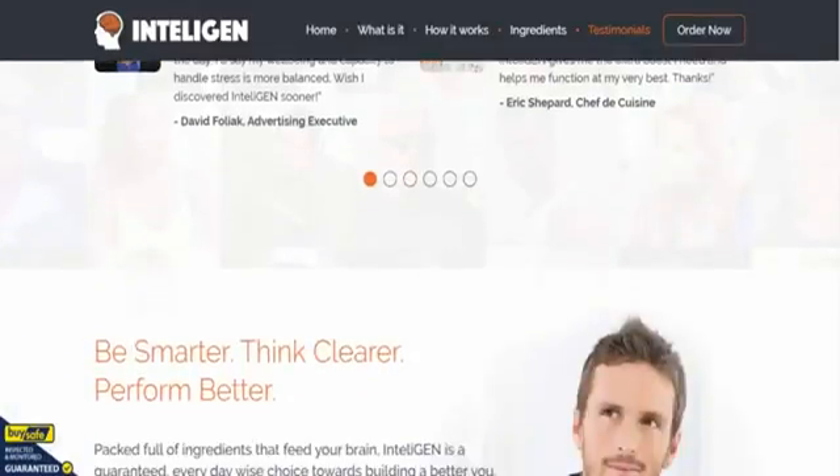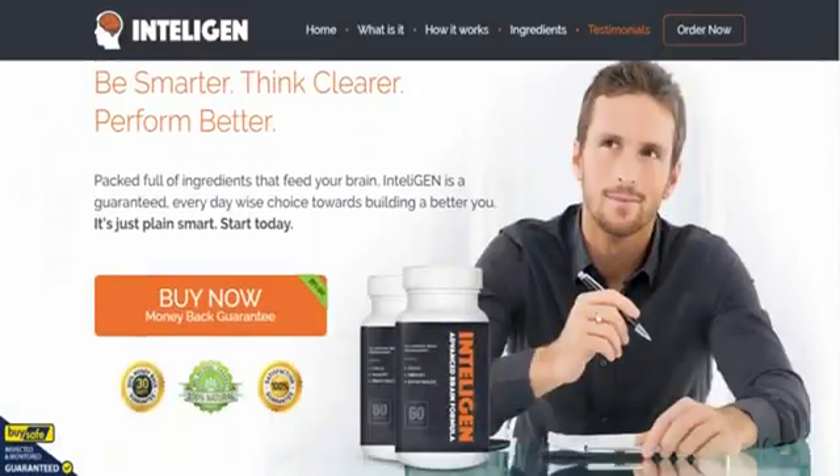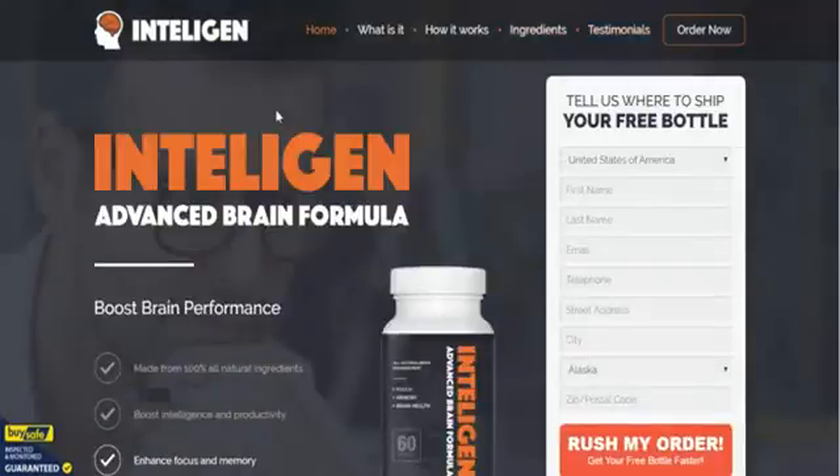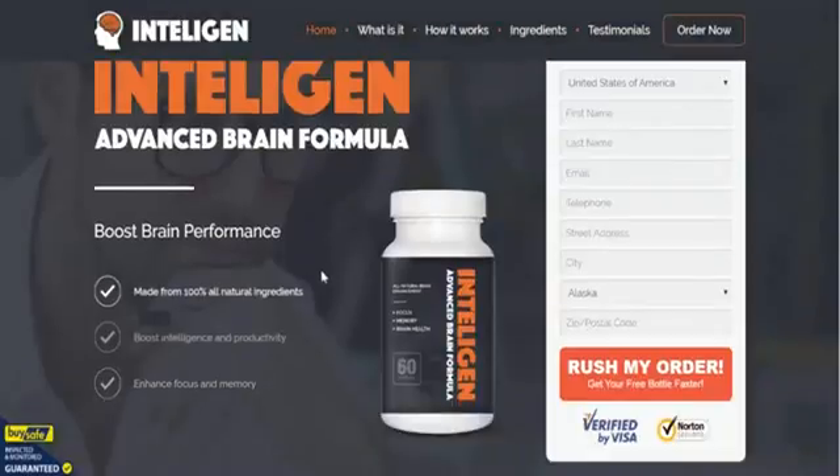The final part of it: be smarter, think clearer, perform better — what more could you say? Intelligent is one of our favorite brain formulas and nootropic supplements right now. Our advice is grab it while you can, and a little bit later on we'll also show you how to get a discount on the product. Thank you very much and we'll catch you on the other side.